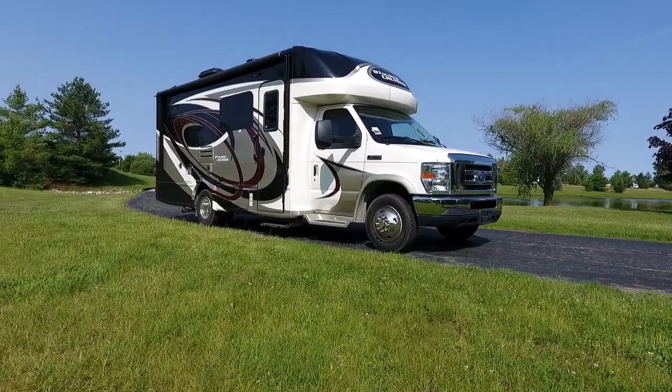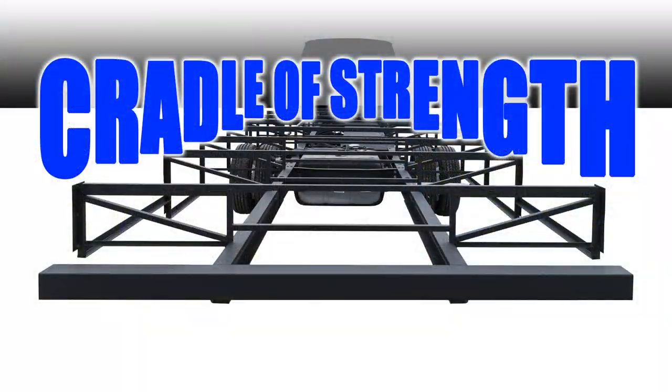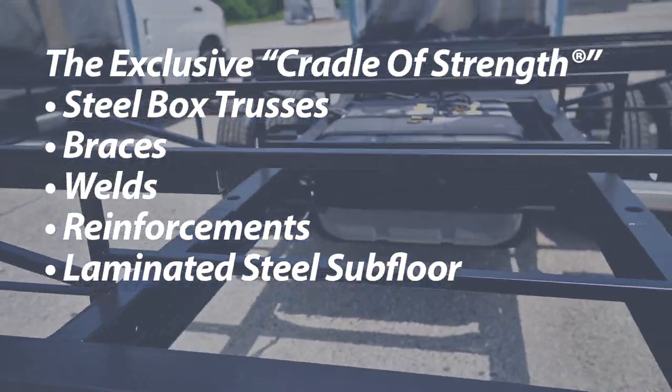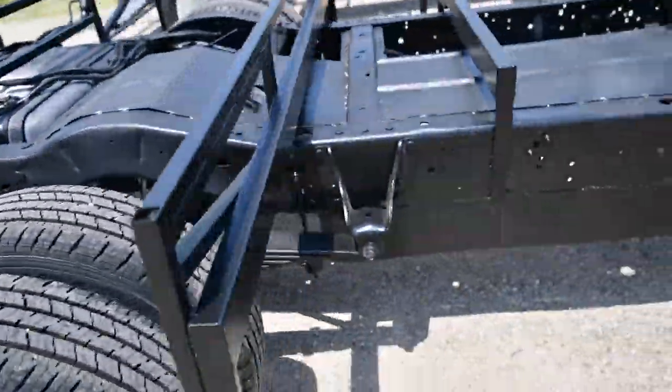At the foundation of it all is the famous and exclusive Cradle of Strength, a network of steel box trusses, braces, welds, reinforcements, and a laminated steel subfloor adding structure and safety to the chassis.